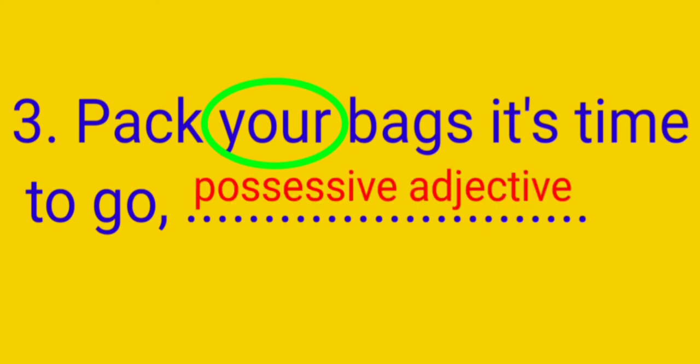Here we will see the next sentence: 'Pack your bag. It's time to go.' Here 'your' is used as a pronoun. So we have to tell whether 'your' is a possessive adjective or possessive pronoun. So 'your' will come under a possessive adjective.